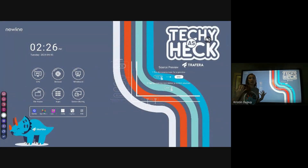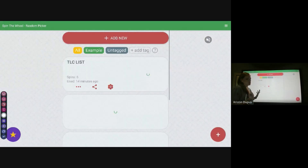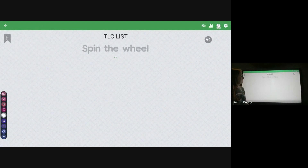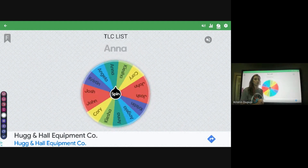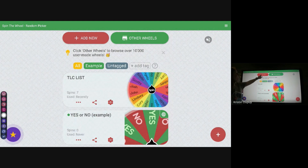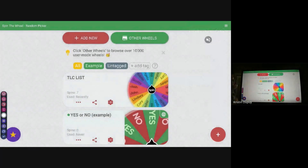Another app I really like is Spinner. Go into your New Line app store and search for Spinner. It is a random picker — that's just what they call it. You can see I have some I've already done. This one is with some colleagues I work with. It's really cool and colorful. It's a really quick, fun way to either bring in content or bring in your student names. You can see stats on it, save it, and of course you can add new. Spinner is something really worth checking out.